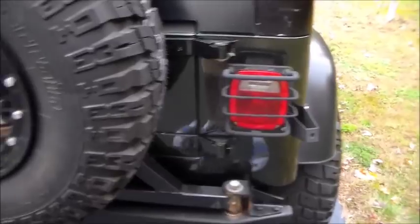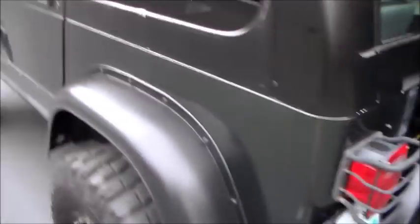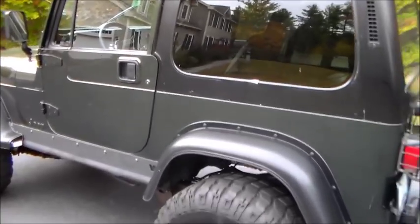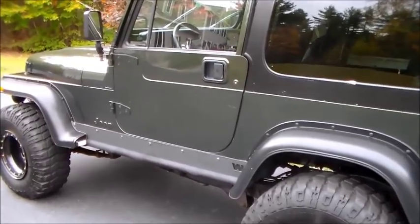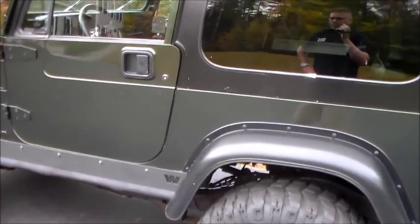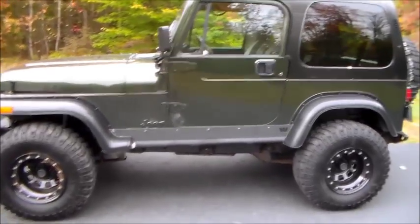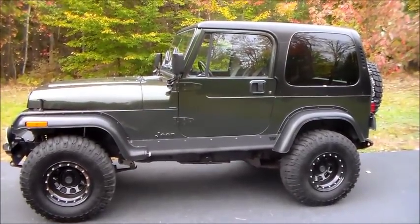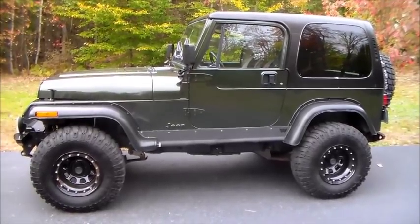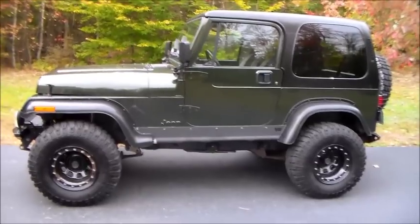When I was a kid, my dad had an '80 or '81 CJ and I just loved it — I have really fond memories of that. His best friend had a blue one; my dad's was brown. Both had soft tops. I have the greatest memories of those Jeeps. We sold the wife's Miata and she got a BMW convertible — that's for another video.